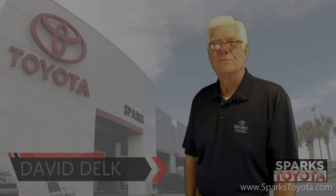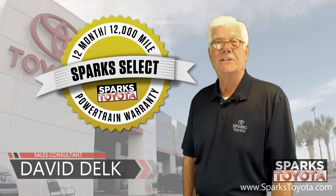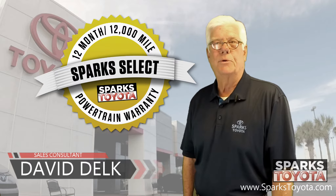If you have any questions, please call us at 888-272-5869 or visit us at SparksToyota.com.